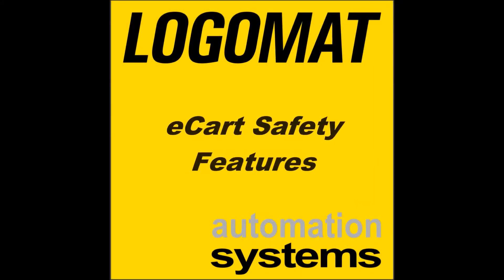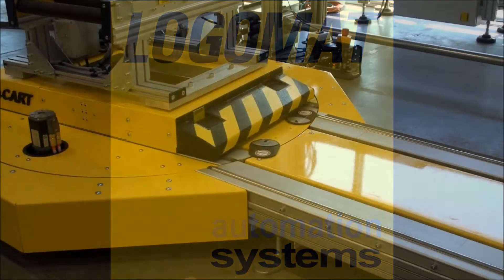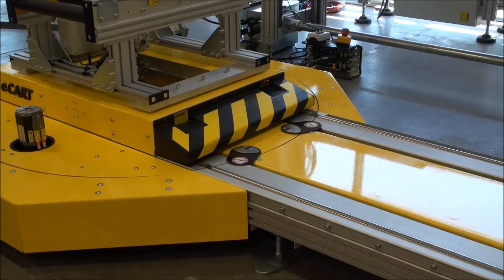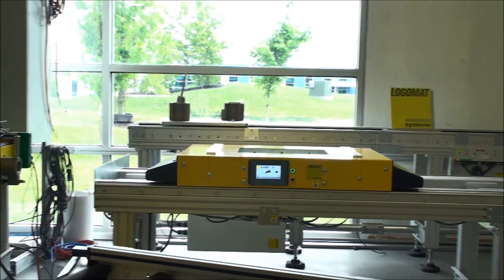Logomat Automation System's e-cart safety features. The Logomat e-cart includes several features that ensure the highest level of safety for your operators while transporting heavy loads. Each cart is equipped with a pressure-sensitive safety-rated bumper.